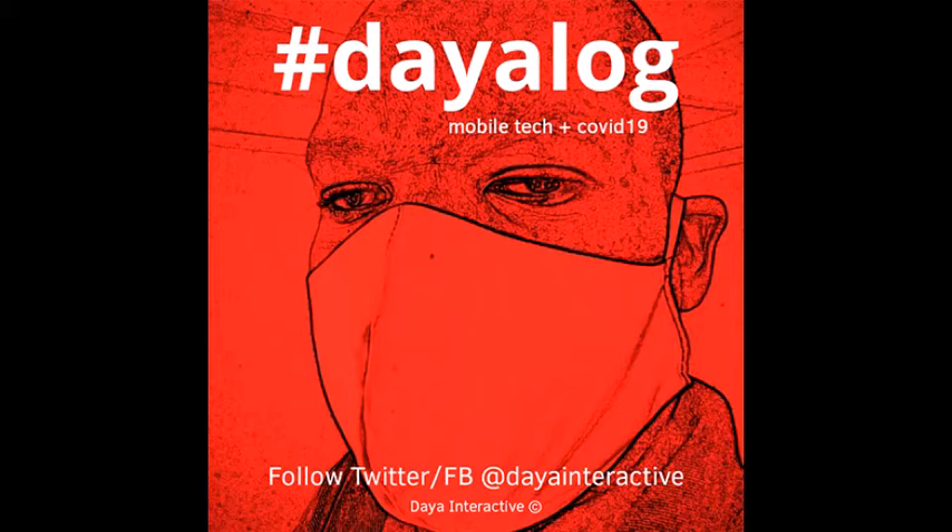Hey, I hope you're keeping safe. This is Dialogue, a DIA Interactive production, and you'll hear us talk about mobile tech and COVID-19 in Africa. I am your host Gambino. Thanks for listening.